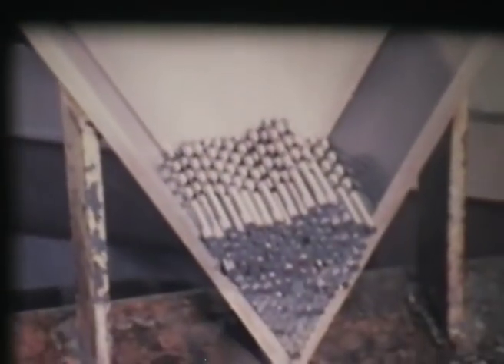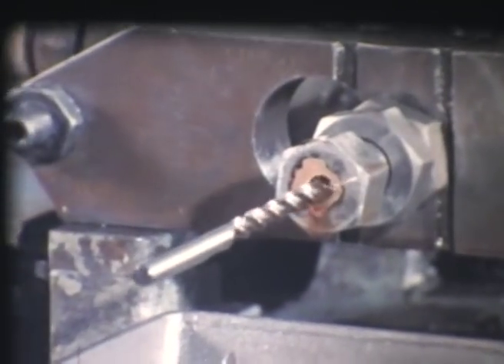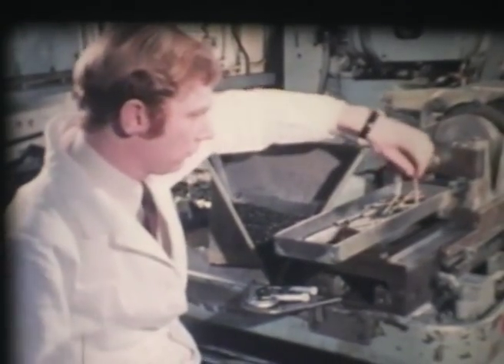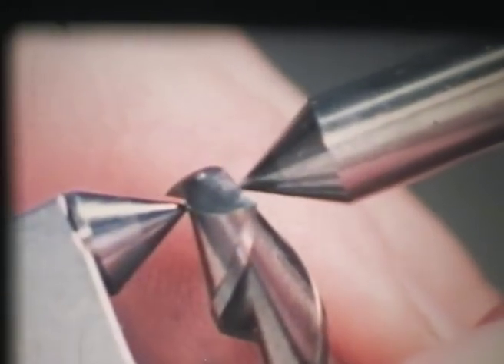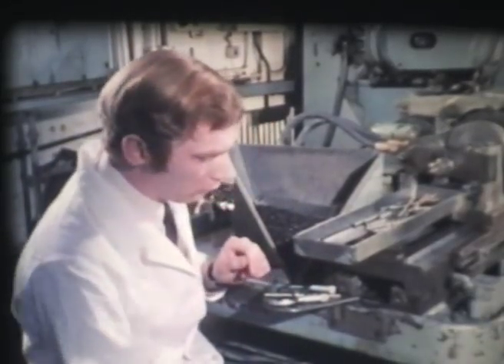Once the drills are in production, a periodic check must be made to ensure that the drill is meeting its design requirements — this is the job of the inspector. Using suitable measuring instruments, he carefully checks every feature of the drill. The results are plotted on a specially prepared chart. If the measurement lies between the two inside lines, it's within the degree of tolerance allowed.